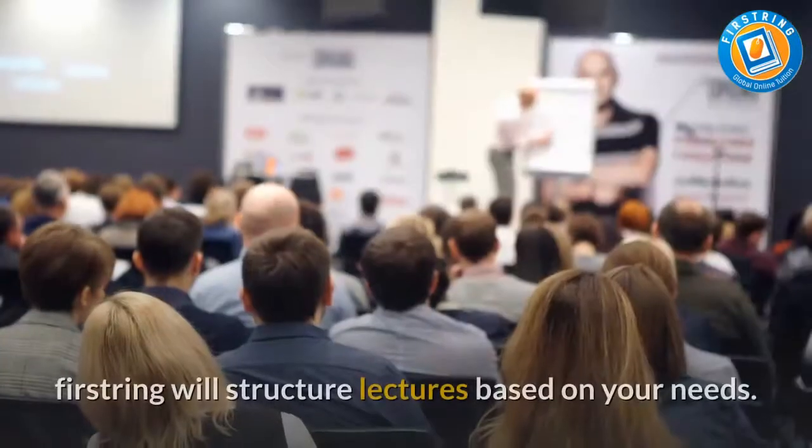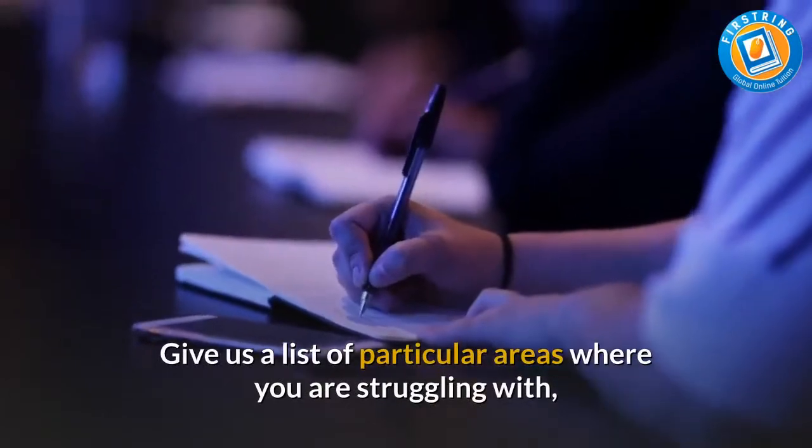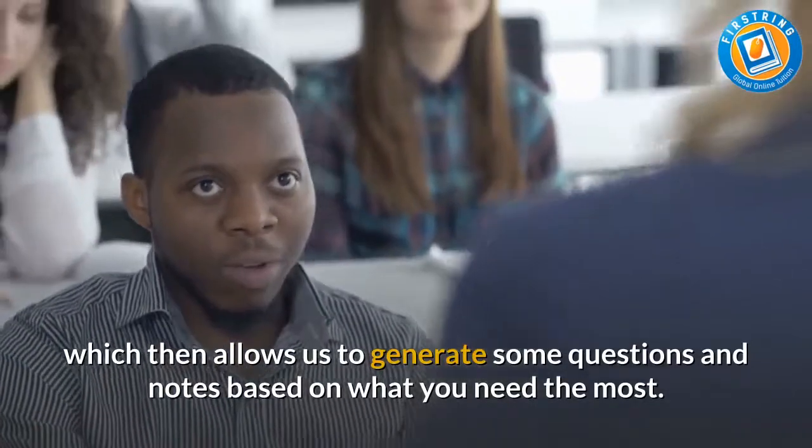First-Turing Physics. First-Turing will structure lectures based on your needs. Give us a list of particular areas where you are struggling with, which then allows us to generate some questions and notes based on what you need the most.